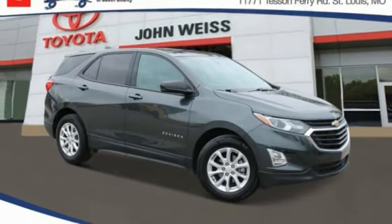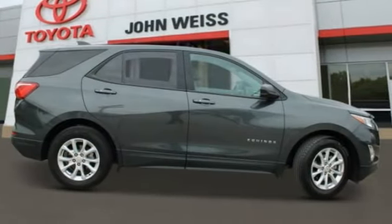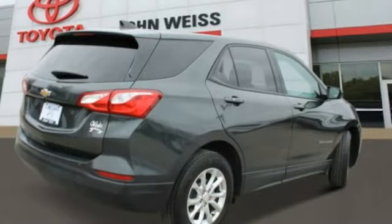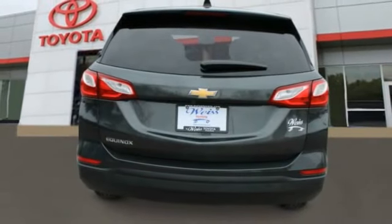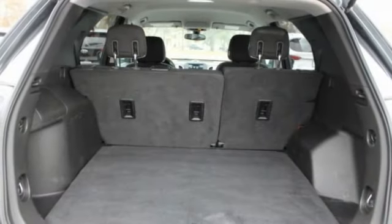To love the 2019 Equinox. Fuel efficiency, safety, and value equals the Chevy Equinox. This vehicle has less than 85,000 miles.